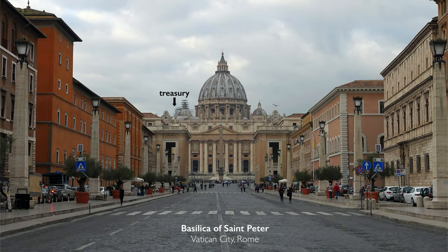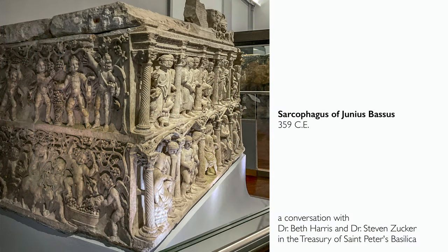We're in the treasury in St. Peter's Basilica in the Vatican in Rome, looking at a large marble sarcophagus. This is the tomb of Junius Bassus.